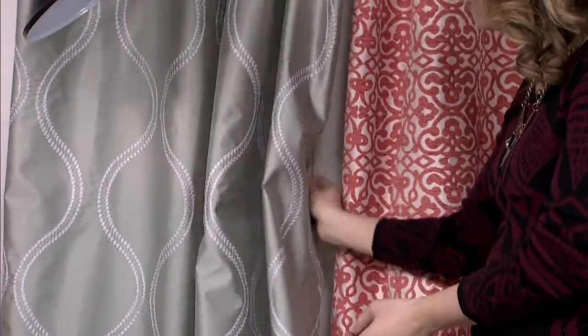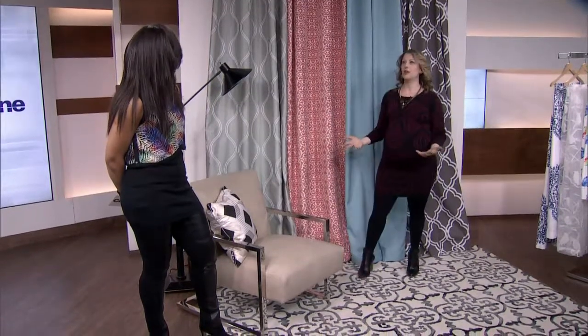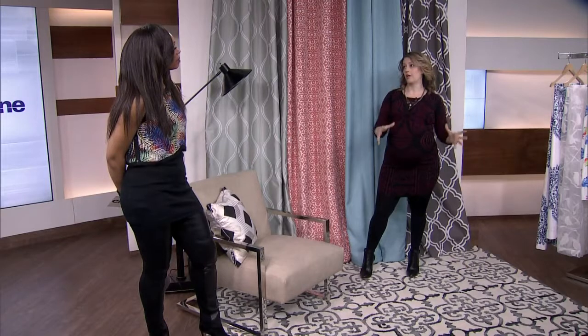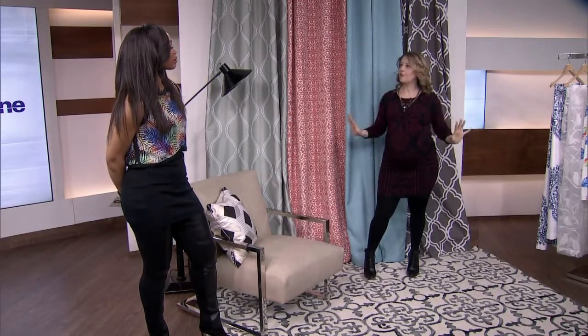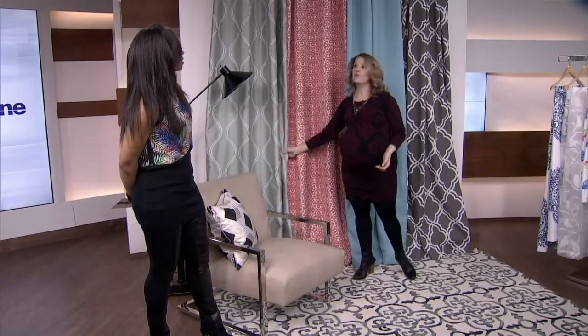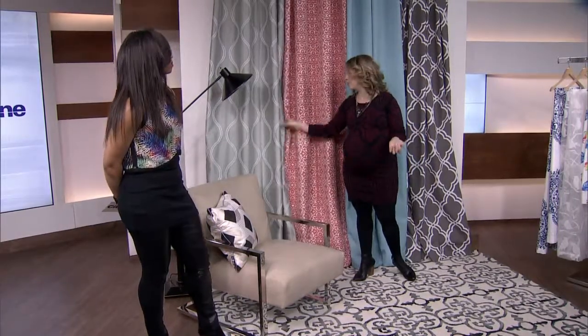When you're choosing patterns and colours, because there is so much out there, it's about considering what else in the room you've got that you're working with. Do you want your drapes to be a beautiful backdrop that just finishes everything off, or do you want them to make a statement? The fact is, when they're affordable, you can switch them out seasonally or switch them out when the mood strikes you.